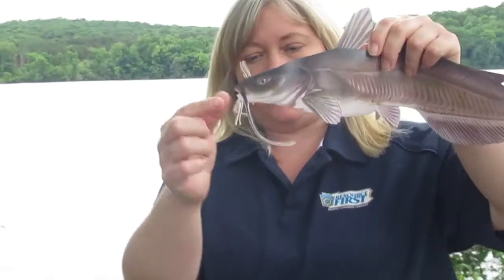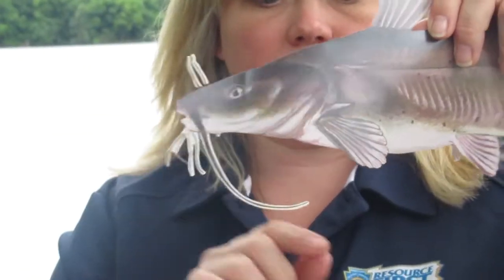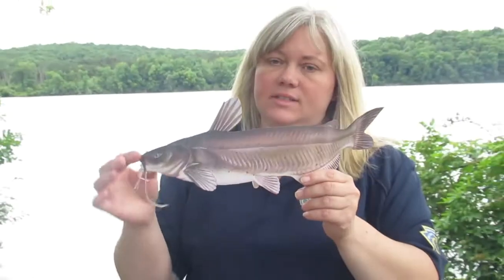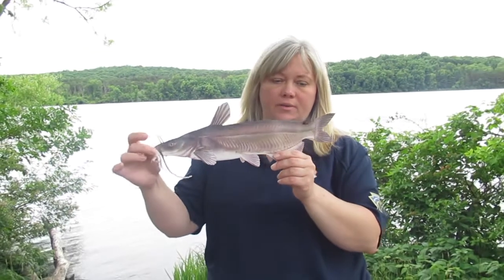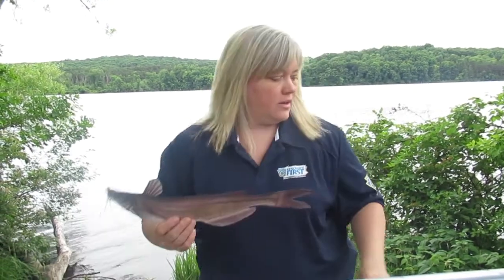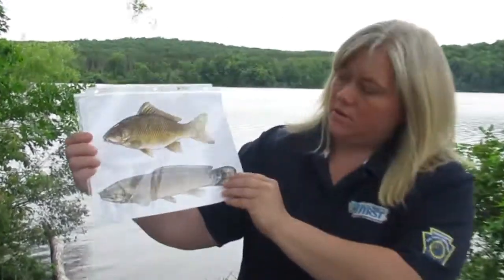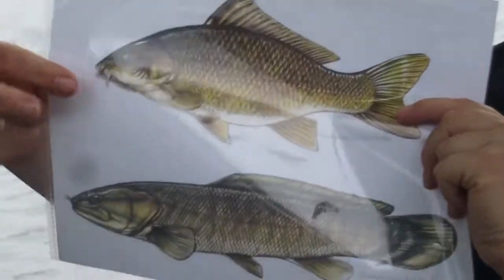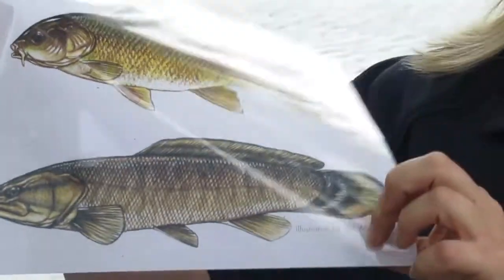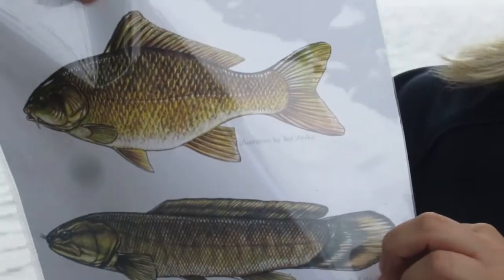Speaking of catfish, they have another feature that is useful in identifying fish. They have these long whiskers, which we call barbels. Barbels are soft and fleshy, and they're sensory organs that help the fish taste and smell for food in the water. The barbels on a catfish are usually pretty long. Other fish that have barbels include the common carp and the bowfin, though you can see that the barbels on these fish are much shorter than those on the catfish.